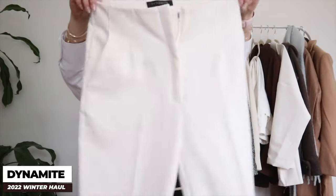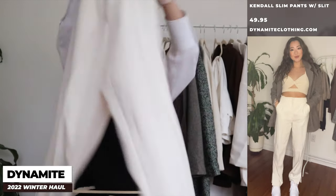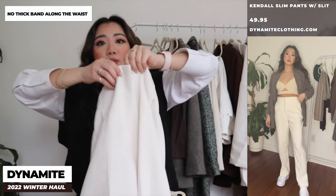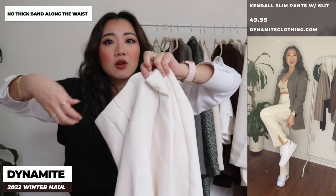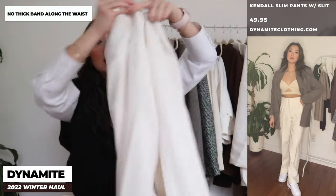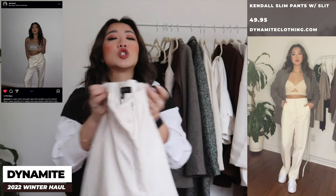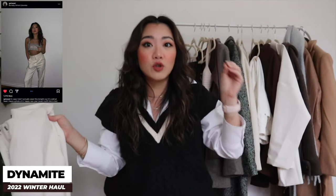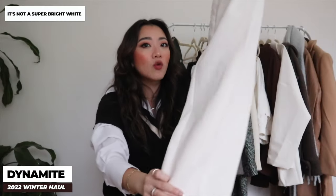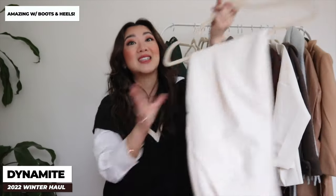Moving on to pants — I've already worn this pair out a couple of times and I'm so in love with them. There's a slit on the side and the structure is so nice. There's no bar at the top, it just goes straight up which looks really seamless, and I love the little lines going down at the bottom. I wore these for my New Year's outfit. The color is an off-white, like a cream, which is very good for winter — especially over boots and heels.